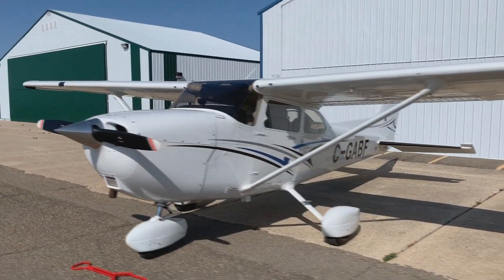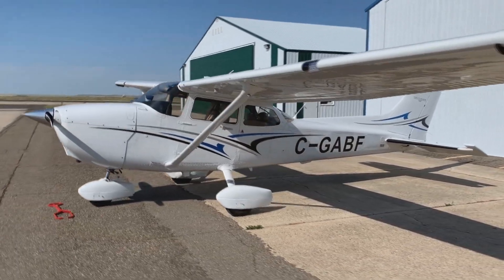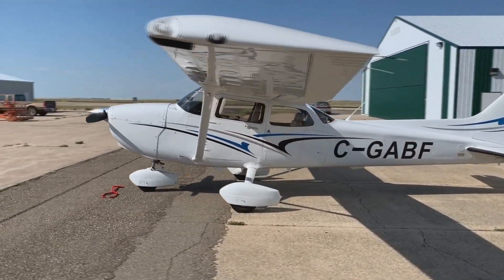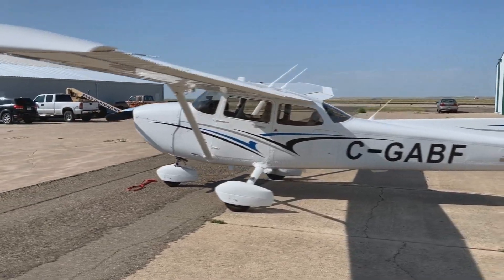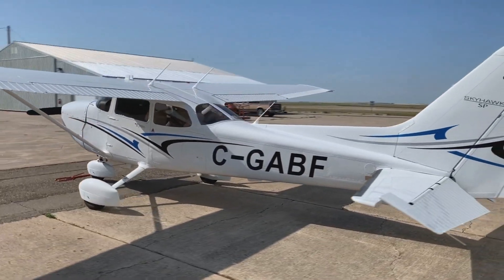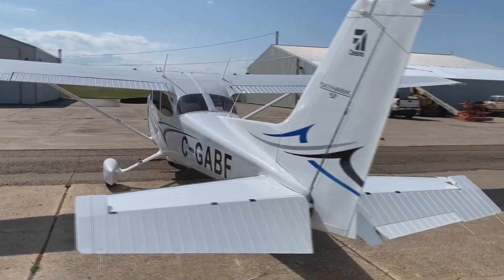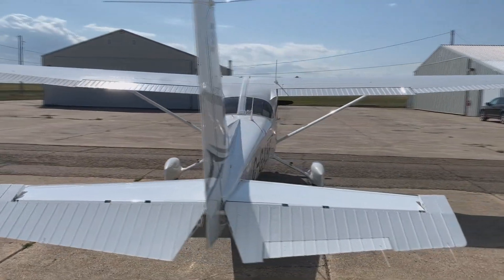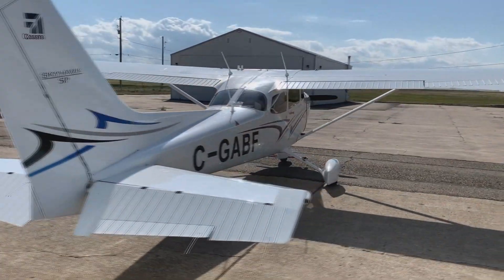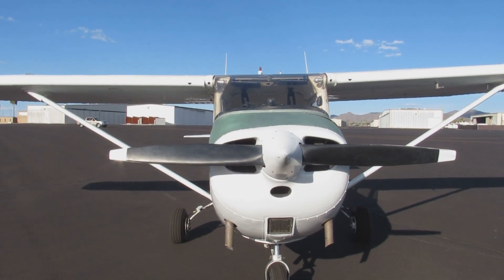Let's start with the Cessna 172 Skyhawk. Cessna and most of the world consider the Cessna 172 the trainer of choice. The Cessna Skyhawk is the ultimate training aircraft and the most popular single engine aircraft ever built, with forgiving flight characteristics, great visibility, a slow landing speed, and a forgiving stall — making it the flight training favorite, ideally suited for student pilots.